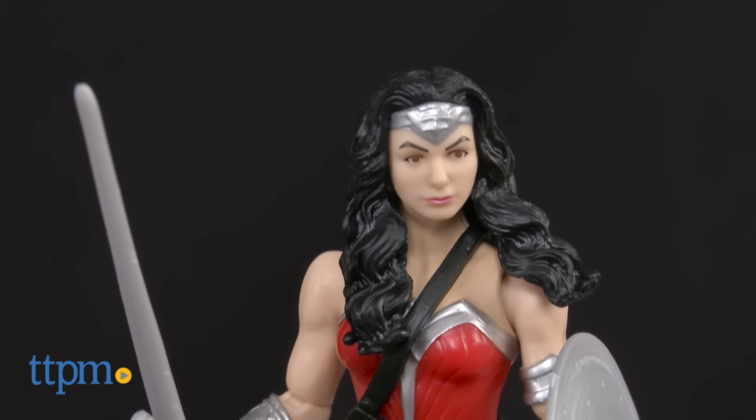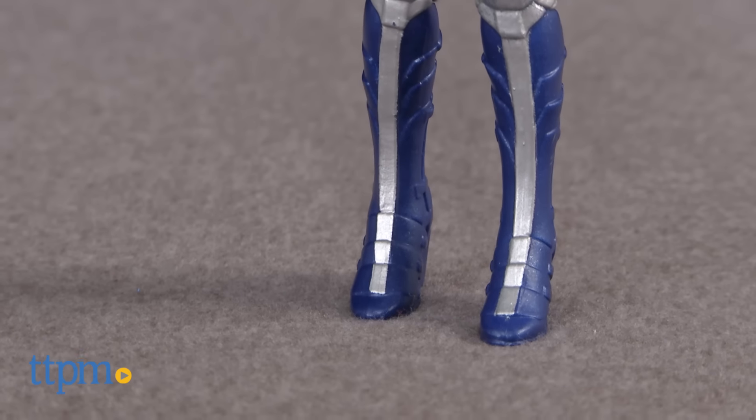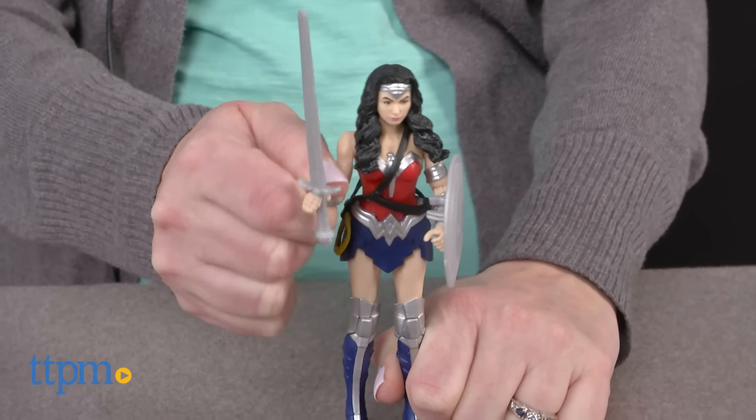This 6-inch movie-realistic action figure comes with a sword and shield, and features multiple poseable parts for action-packed play and dynamic display poses.